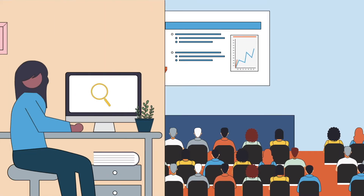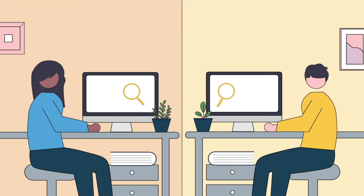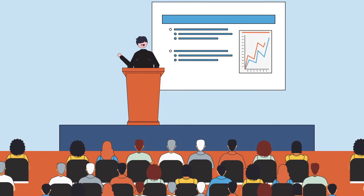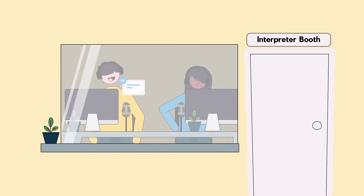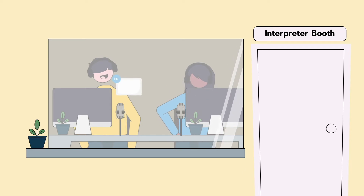Before the event begins, the assigned interpreters will build glossaries and research the subject matter. During the presentation, while the speaker is presenting, interpreters work in pairs in a soundproof booth to interpret what the speaker is saying in real time.